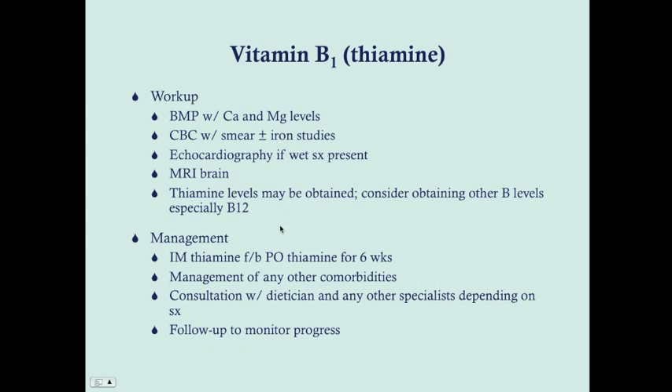Management for thiamine deficiency is intramuscular thiamine to supply a depot that can be absorbed, followed by oral thiamine for six weeks. Manage any other comorbidities, particularly alcoholism. Consultation with a dietitian is useful if there are dietary issues, and other specialists — neurologists, psychiatrists, cardiologists if wet symptoms are present — can be useful depending on the patient's symptoms. Follow up the patient to monitor their progress.